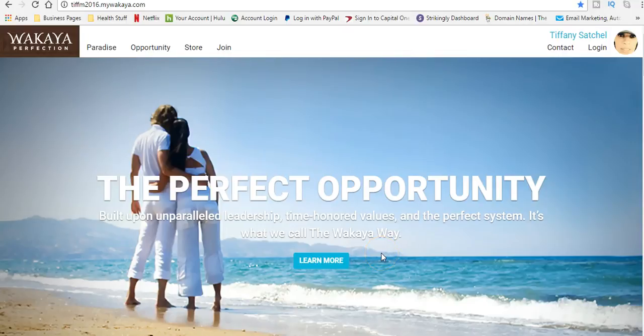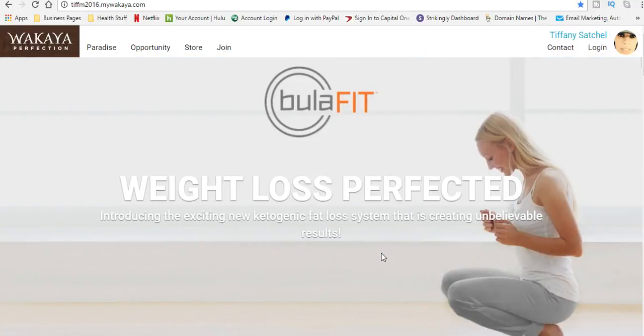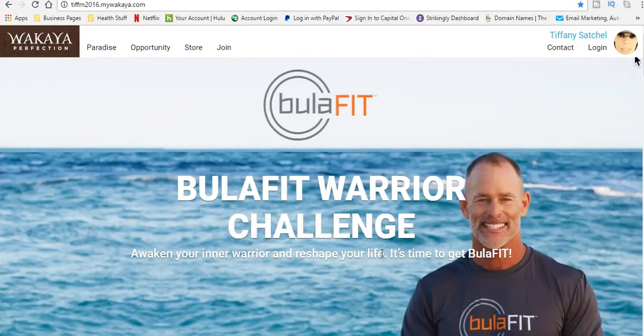Hello. Thank you for joining me. My name is Tiffany Satchel and I'm a Sapphire Ambassador. Today I want to show you exactly how to enroll as an ambassador for Wakaya Perfection.